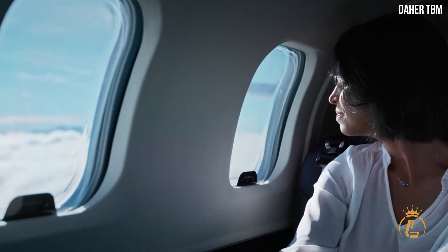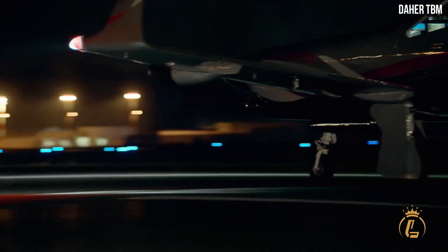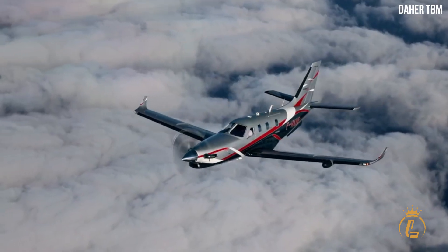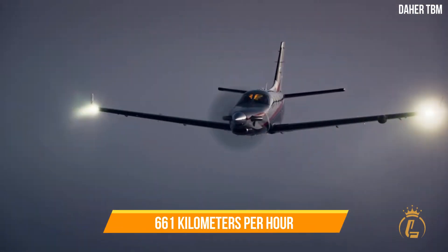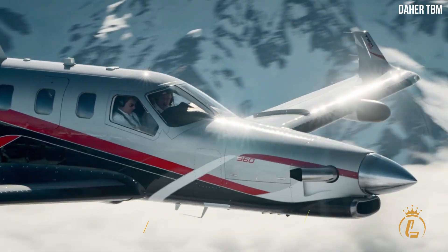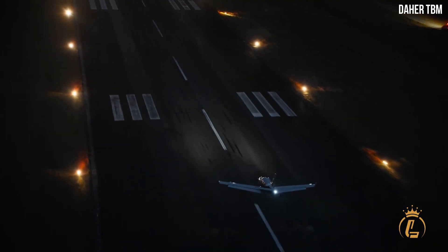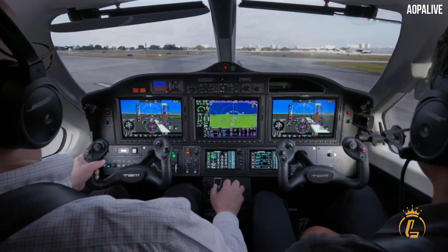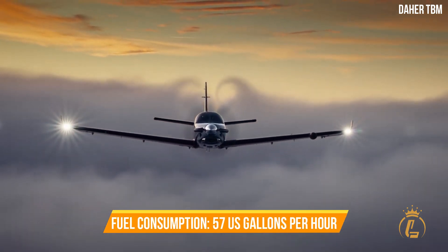The TBM 960 is the only TBM that can carry a maximum payload while providing digital control of the engine and propeller. Performance is roughly the same as the 940, including a top speed of 330 knots (611 km/h) at flight level 280 and a maximum range of 1,730 nautical miles (3,200 km) at 252 knots. At Daher's recommended cruise setting of 308 knots, fuel consumption is only 57 US gallons per hour, or 216 liters per hour.